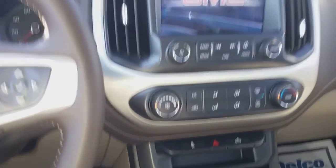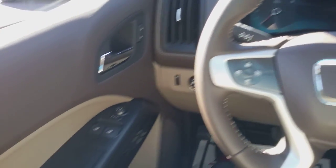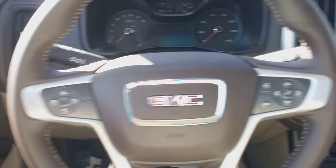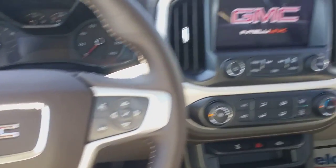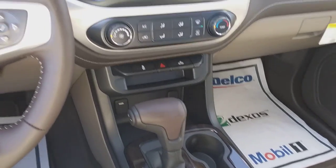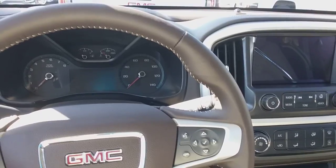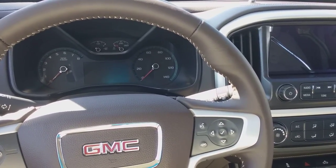This blue is called marine blue metallic. You've got power everything, cruise control, Bluetooth, and a touchscreen. If you've got any other questions, please give me a call at 706-453-2500. Thanks!